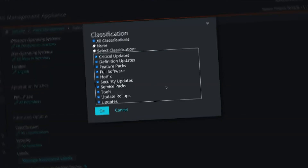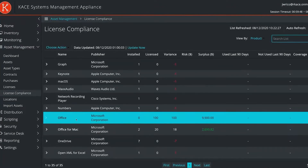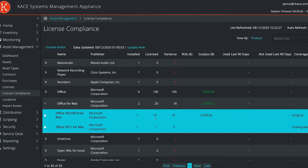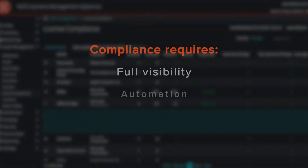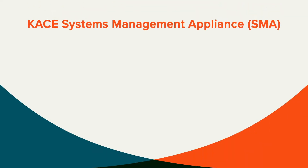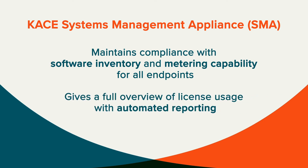Another major challenge you face is meeting compliance mandates. The ever-present possibility of a Microsoft compliance audit means you need to keep your software licenses up to date. Without full visibility, automation, and real-time monitoring of all endpoints, compliance is virtually impossible. CASE Systems Management Appliance helps to maintain software compliance with software inventory and metering capability for all endpoints. Automated reporting gives a full overview of license usage so your business won't be underspending or overspending the IT budget.